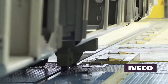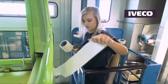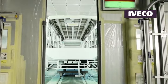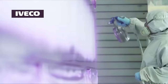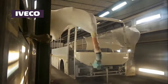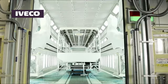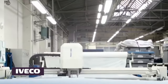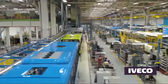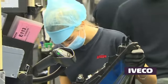Safety is a paramount concern for Iveco, and this is evident in the advanced safety features integrated into their buses. Anti-lock braking systems (ABS), electronic stability control (ESC), lane departure warning systems, adaptive cruise control, and other cutting-edge safety technologies are incorporated to enhance passenger and driver safety. By prioritizing safety in their designs, Iveco is contributing to a safer and more secure traveling experience for all.